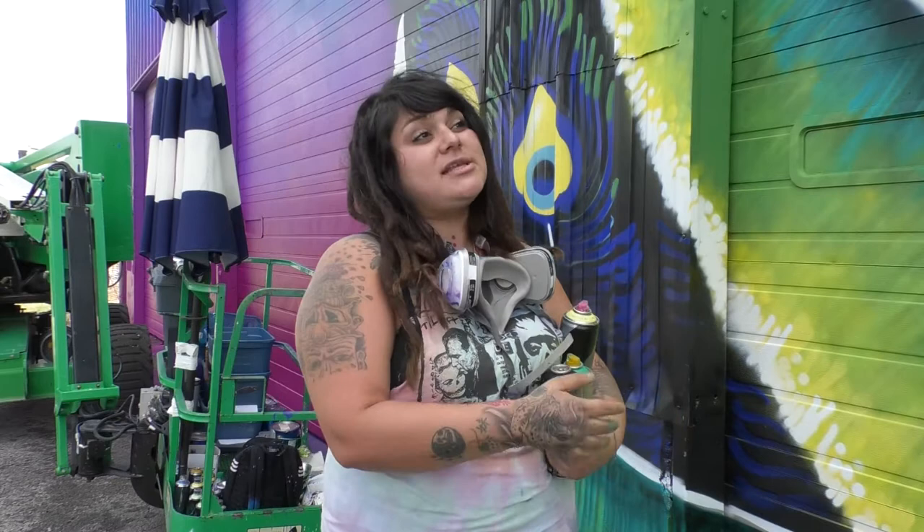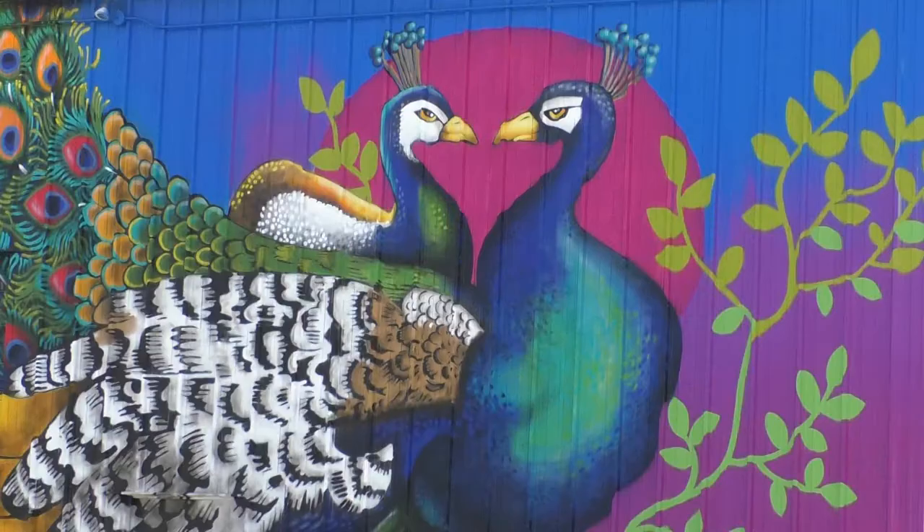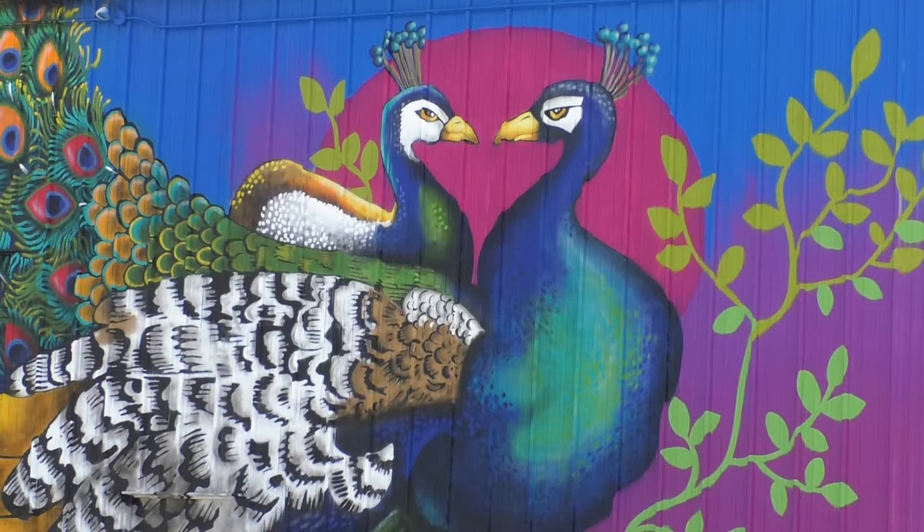"It seems to have resonated a lot with people, if not the peafowl itself, but the colors and just the brightness of it. So it's speaking to people." She chose the colors and the subject matter after doing some research and learning there are peafowl in Indiana.